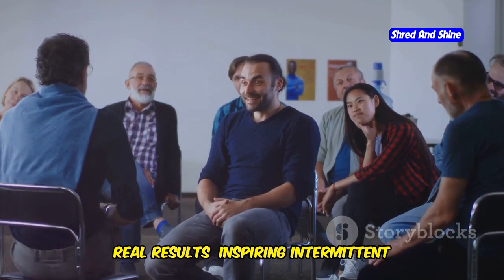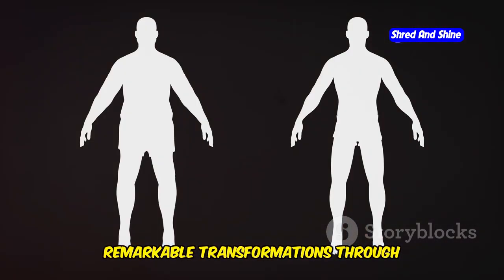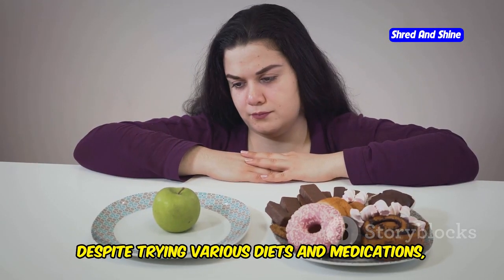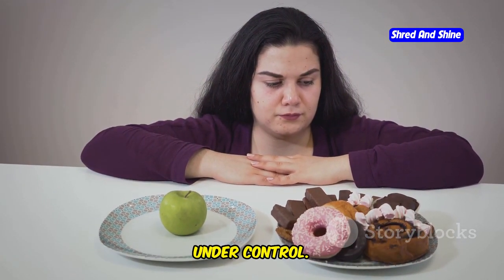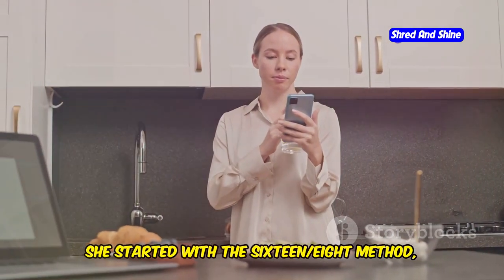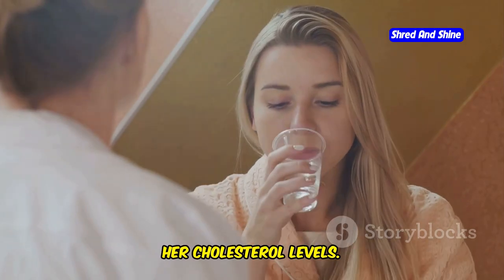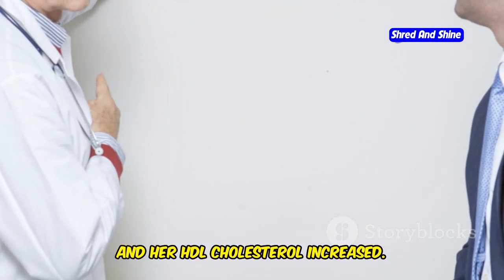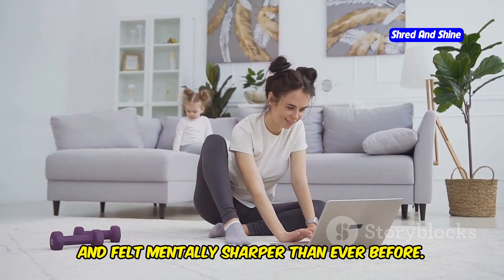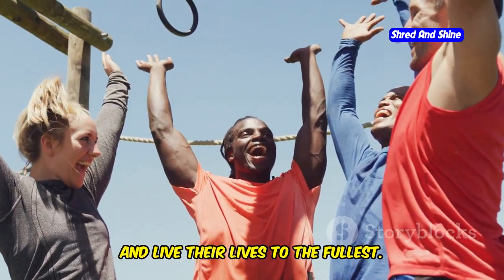Real people, real results — inspiring intermittent fasting success stories. Countless individuals have experienced remarkable transformations through intermittent fasting. Meet Sarah, a 45-year-old woman who struggled with high cholesterol for years. Despite trying various diets and medications, she couldn't get her numbers under control. Frustrated and concerned about her heart health, she decided to give intermittent fasting a try. She started with the 16-8 method, gradually easing into it. Within a few months, she noticed a significant improvement in her cholesterol levels — her LDL dropped and her HDL increased. She also lost weight, had more energy, and felt mentally sharper than ever before.